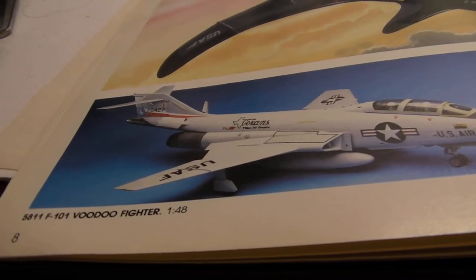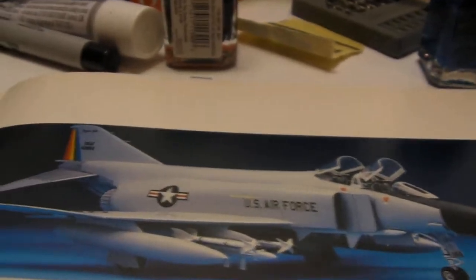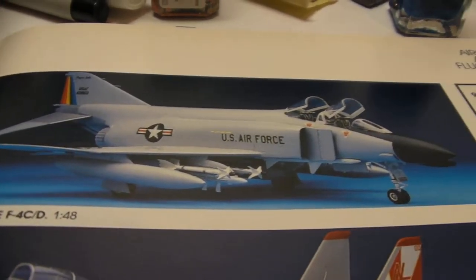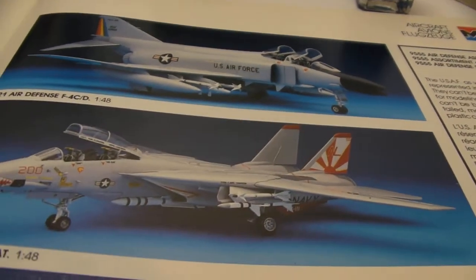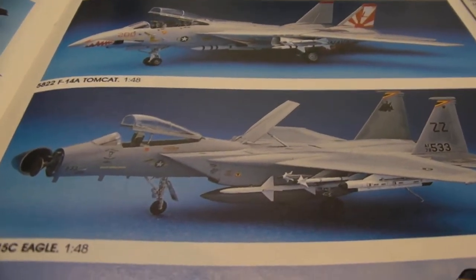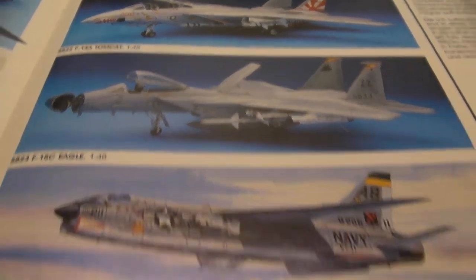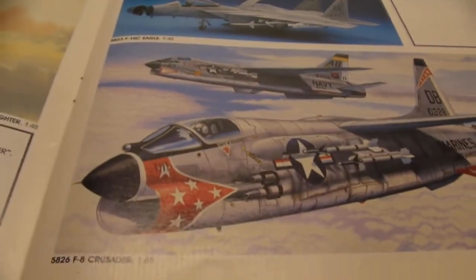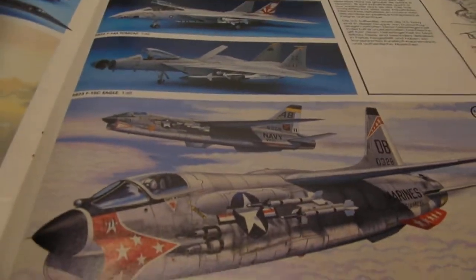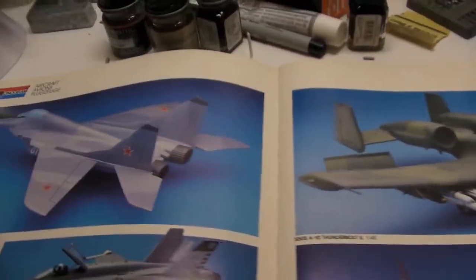Here we have the F-101 Voodoo. Very cool — air defense. The F-4C/D. I'm going to have to research that. And another F-14A Tomcat. F-15C Eagle — looks like a nice detailed kit. And the F-8 Crusader, brand new for 88. You know it's new when there's just an artist rendition of it — they didn't quite complete it in time to get a picture made.